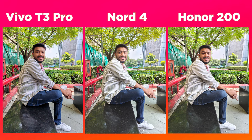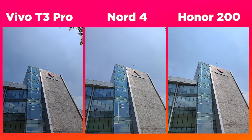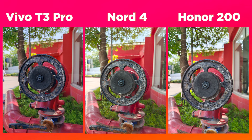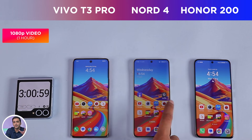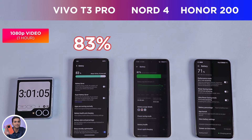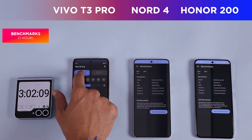Looking at sample photos from all three phones, the Honor 200 clearly has superior camera performance. But for their respective prices, the Nord 4 and especially the Vivo T3 Pro — at around 25,000 rupees — show they can go head-to-head with heavier competition. After the video recording round, Vivo still leads with 83% battery, the Nord 4 has 81%, while the Honor 200 is at 71%.